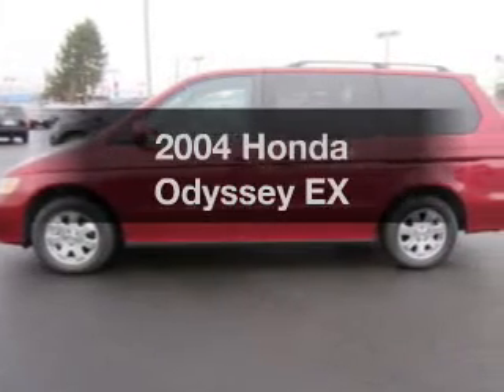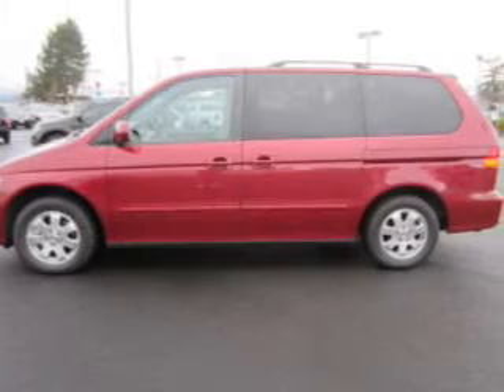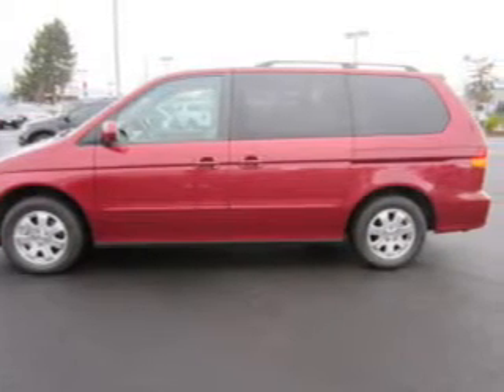Get noticed in this 2004 Honda Odyssey. If you're looking for a first-rate auto, this one could be yours today.